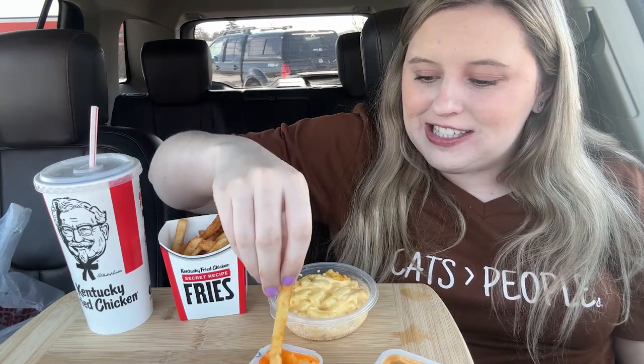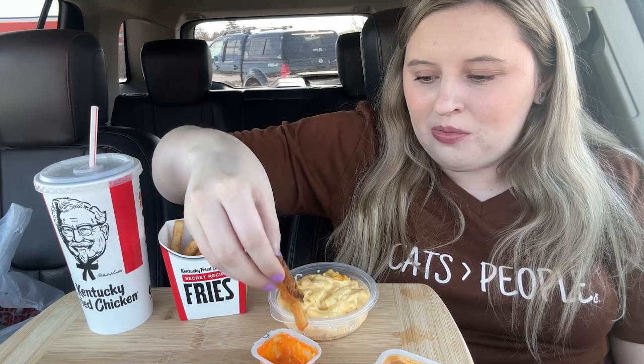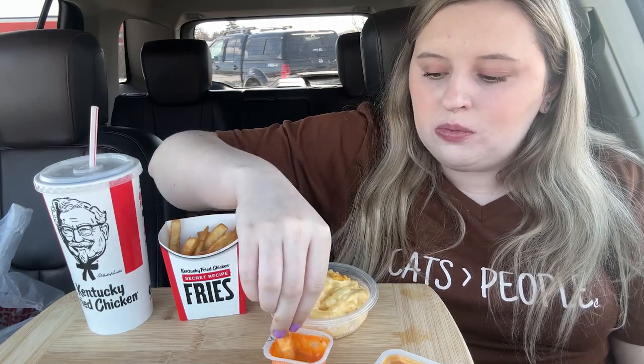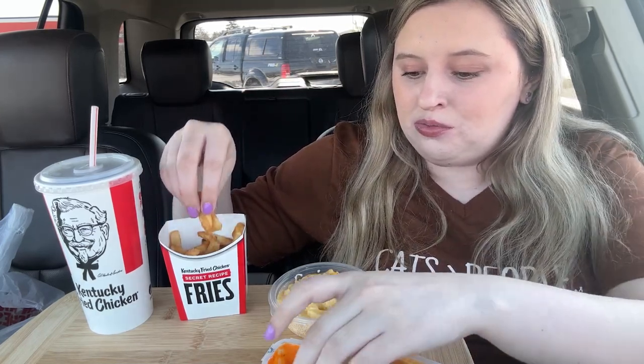Now we have mac and cheese, fries, and Dr Pepper. I love their fries so much — 10 out of 10. I dip everything in the buffalo ranch, it's just my preferred sauce from KFC. And they remembered my sauces — I didn't even have to re-ask at the window. Pretty proud of that. They should be proud of that because they always forget.